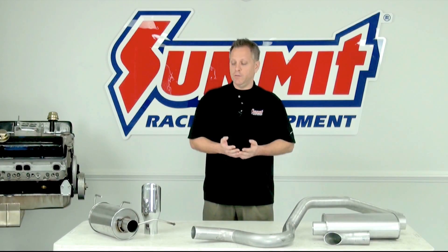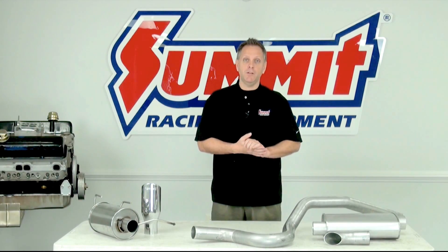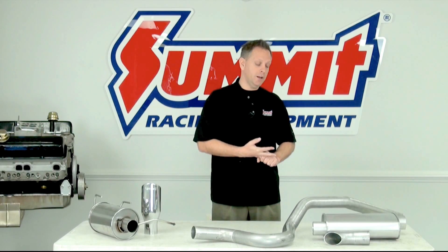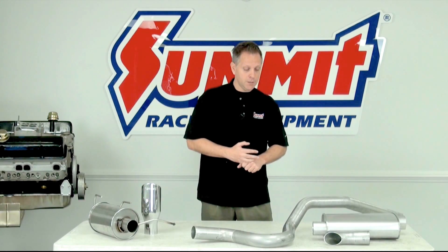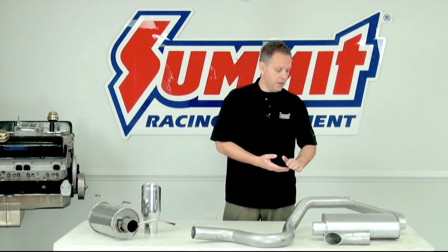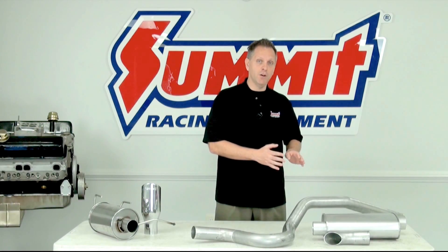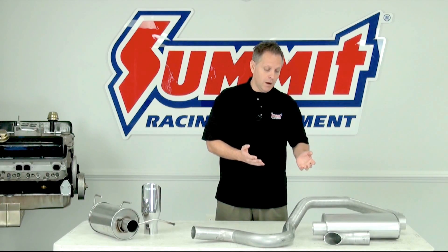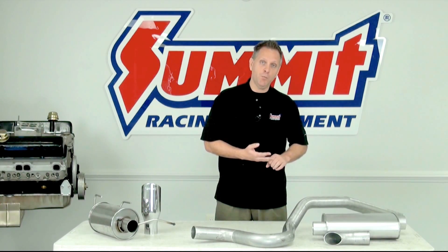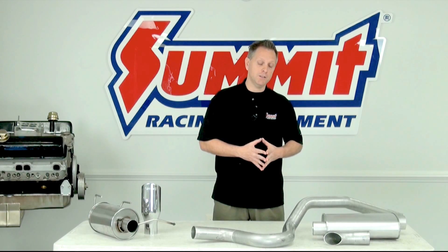Why would somebody choose one over the other? Looking at the cat-back system, that is one of the more popular upgrades people make to their vehicle, often the first upgrade. The cat-back does a really good job at reducing exhaust restriction over the stock exhaust system, because the cat-back includes the intermediate pipe. The intermediate pipe on aftermarket cat-back systems will use mandrel bends as opposed to crush bends, so you get better exhaust flow. Also, cat-back systems are often a larger diameter pipe than the stock system, so you get better flow, less exhaust restriction, and therefore horsepower gains.